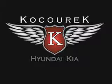Visit us at KosurikHK.com where we have over 300 new and used vehicles available daily in our inventory.